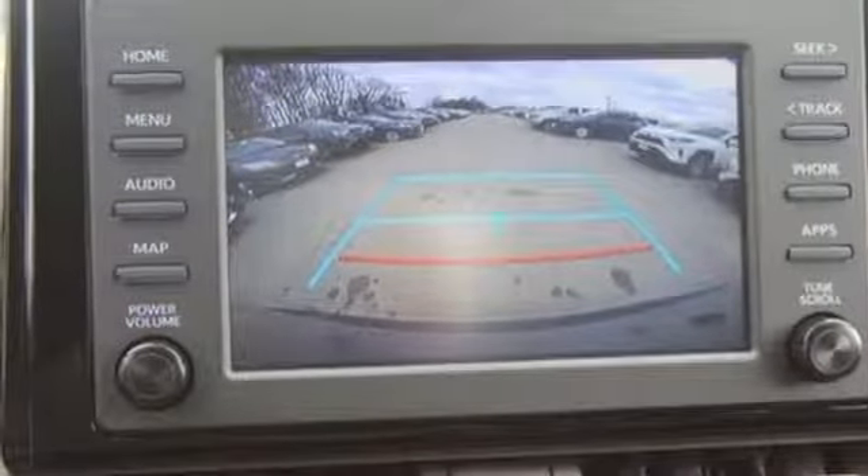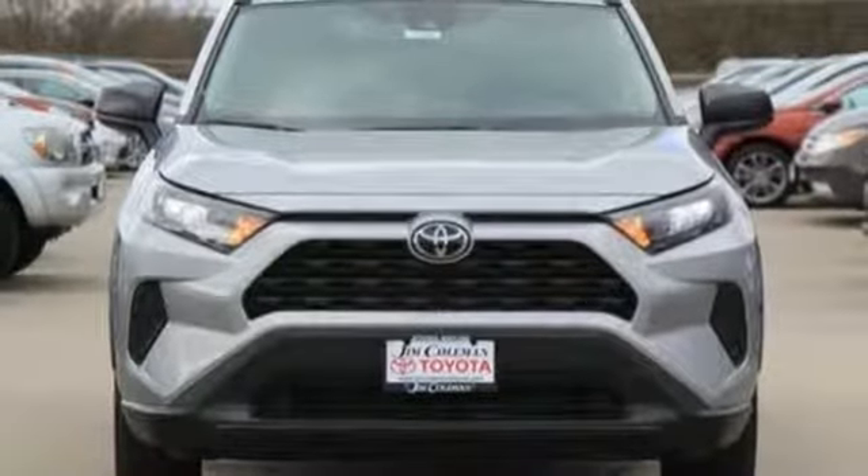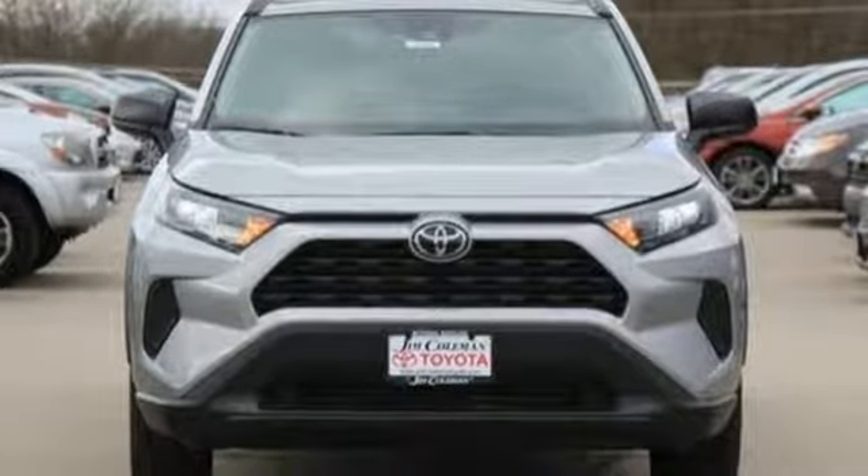Comfortable, convenient, quality. Toyota — the time is now. See it for yourself today.